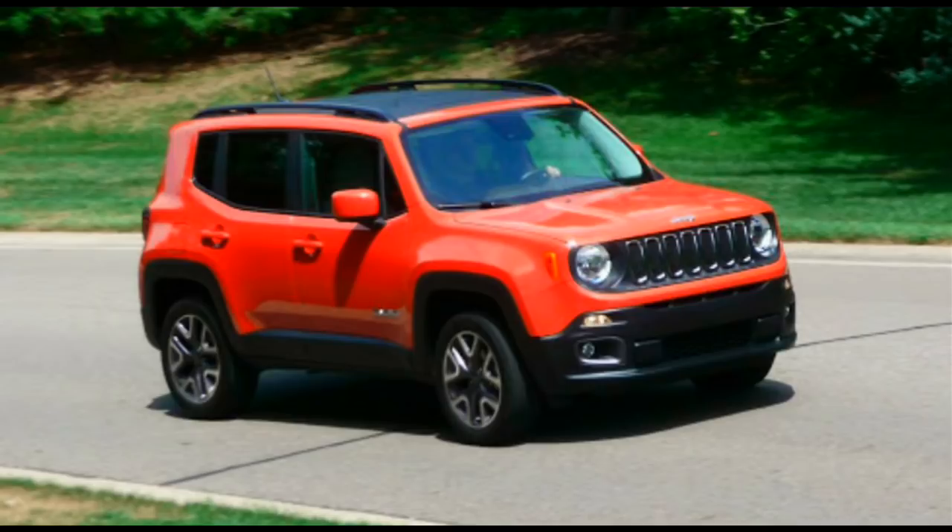With the launch of the Renegade, the car manufacturer will steadily gear up its sales volume in the country. The company has also started localization, which will help the brand to price its models competitively in India.